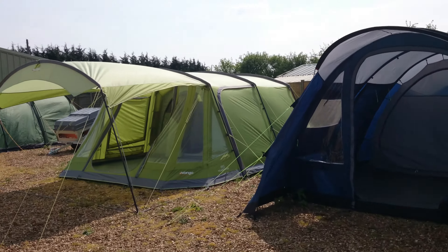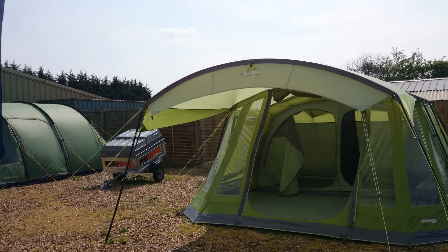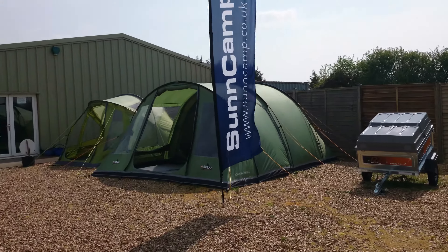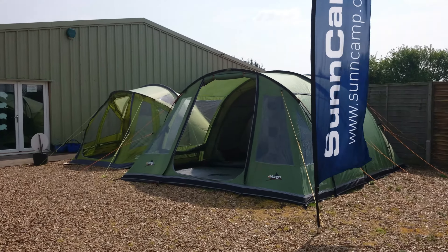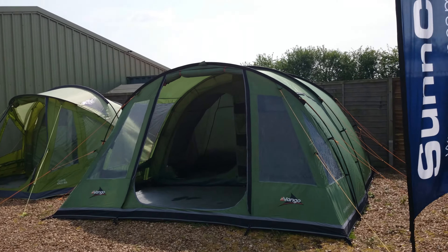Another one of our favorites — the Van Gogh Meadow 600, a steel-framed polyester tent. And the Van Gogh Icarus 600 — last few we've got left of those on a fantastic clearance deal.